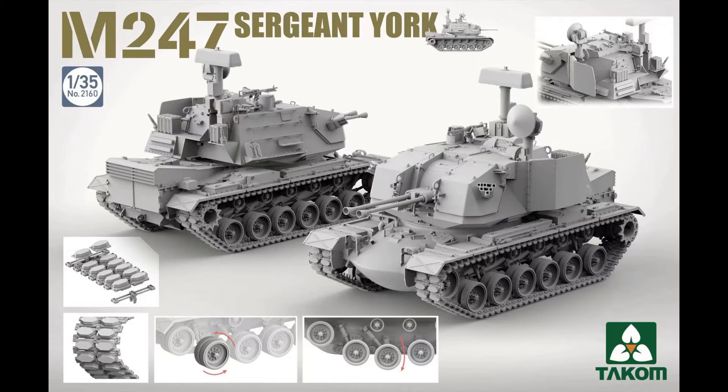First off, we have the M247 Sergeant York. DIAVAD, the Division Air Defence, was a self-propelled anti-aircraft gun or SPAAG. Developed by Ford Aerospace in the late 1970s, based on the M48 Patton tank, it replaced the Patton's turret with a new one that featured twin radar-directing Bofors 40mm rapid fire guns. This vehicle was named after Sergeant Alvin York, a famous World War I hero.